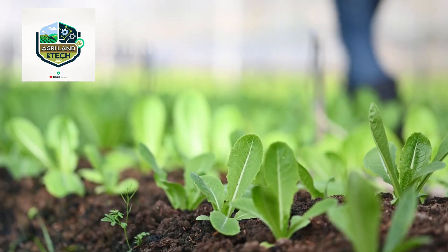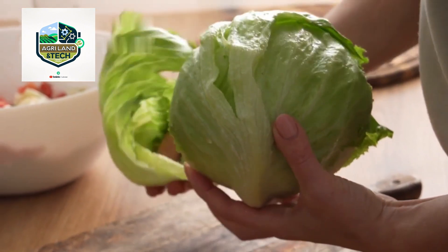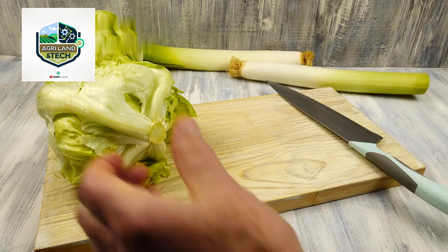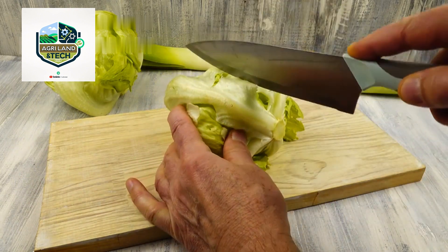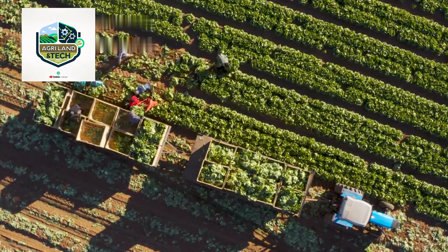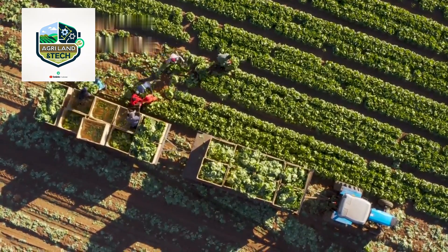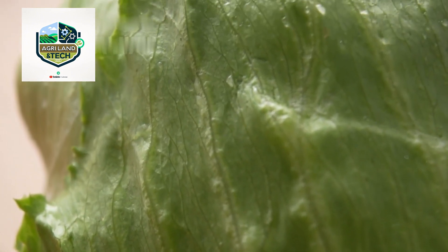Traditionally, lettuce harvesting was done entirely by hand. Skilled farm workers would carefully cut each head of lettuce with a knife, ensuring minimal damage to the plant. While this method allowed for careful selection of the best lettuce heads, it was extremely labor-intensive and time-consuming.